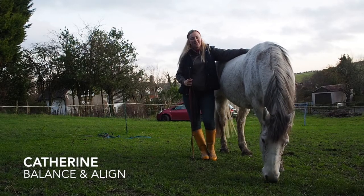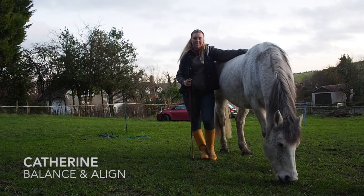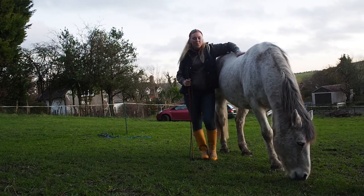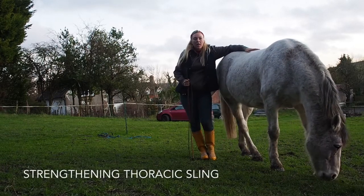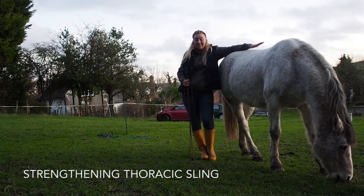Hi guys, I'm Catherine from Balancing the Lion Air Crime Massage and Rehabilitation Therapy. I'm joined by Hiro and we're going to do a little video building on strengthening the thoracic sling.